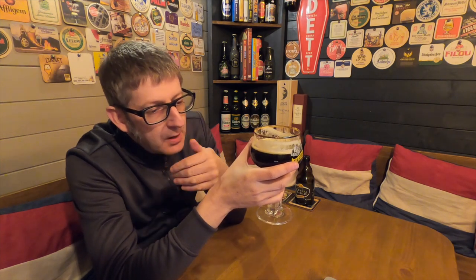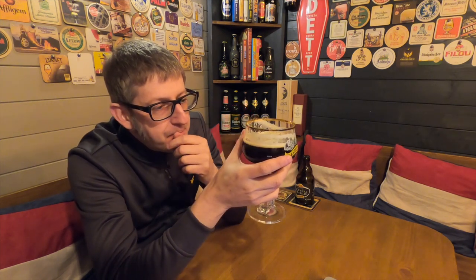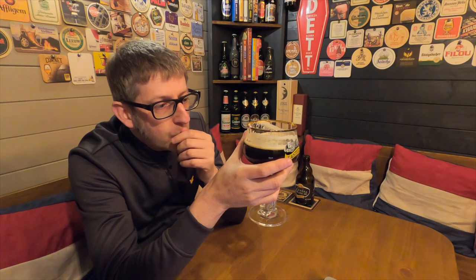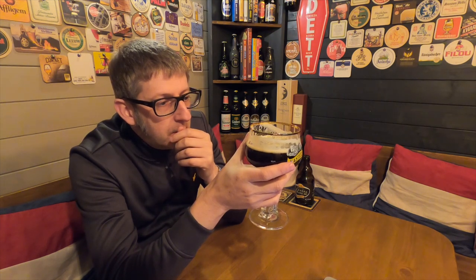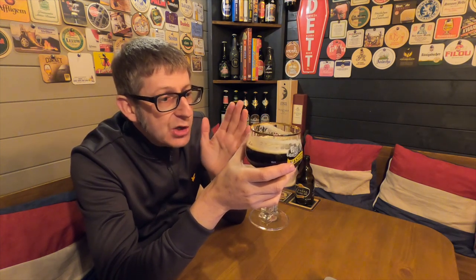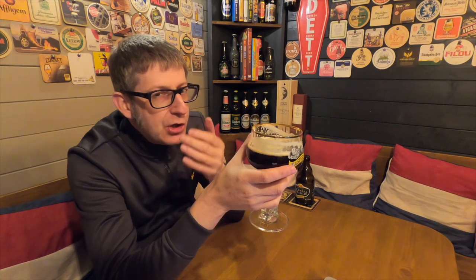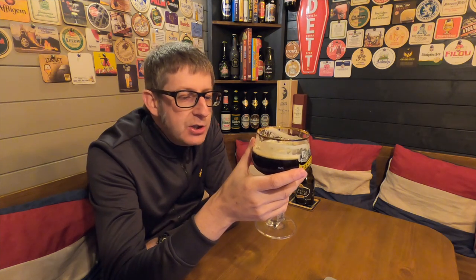They reckon they mature this for 10 years, and I can see why. It's so silky smooth — it does not even feel like you've got an 11% beer. It just glides over your tongue, glides down your throat. There's no hint of alcohol at all.